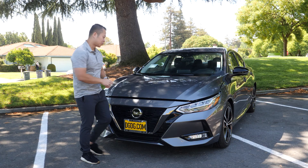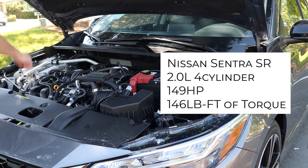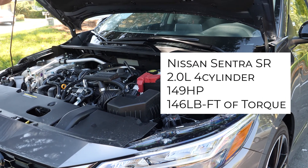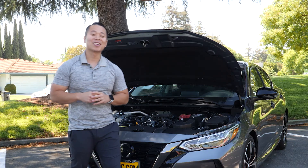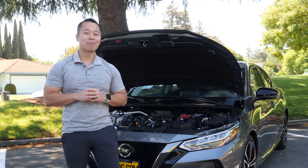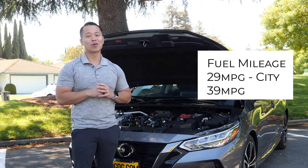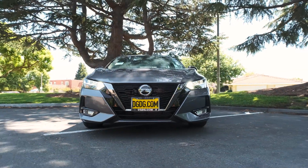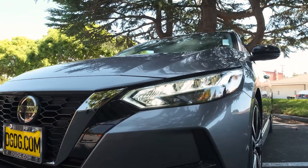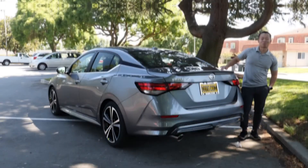Under the hood you're going to find a two-liter four-cylinder that outputs 149 horsepower at 146 pound-feet of torque. With this motor you get great fuel efficiency — up to 39 miles per gallon on the highway and up to 29 miles per gallon in the city.